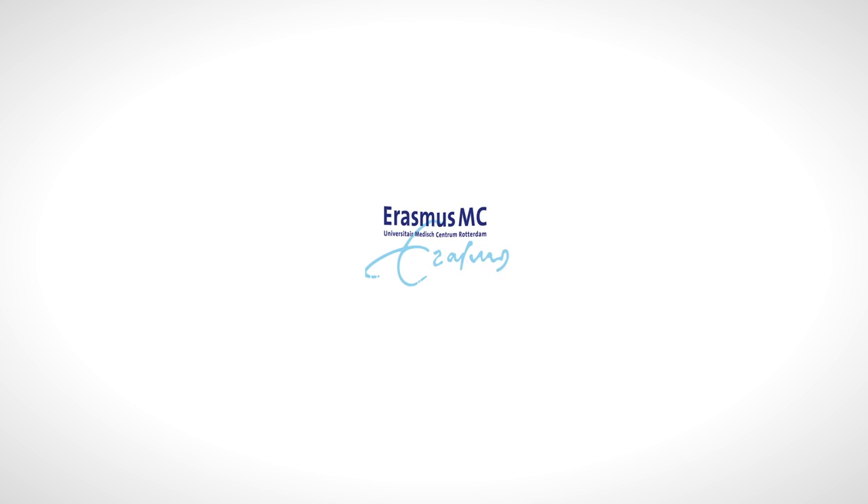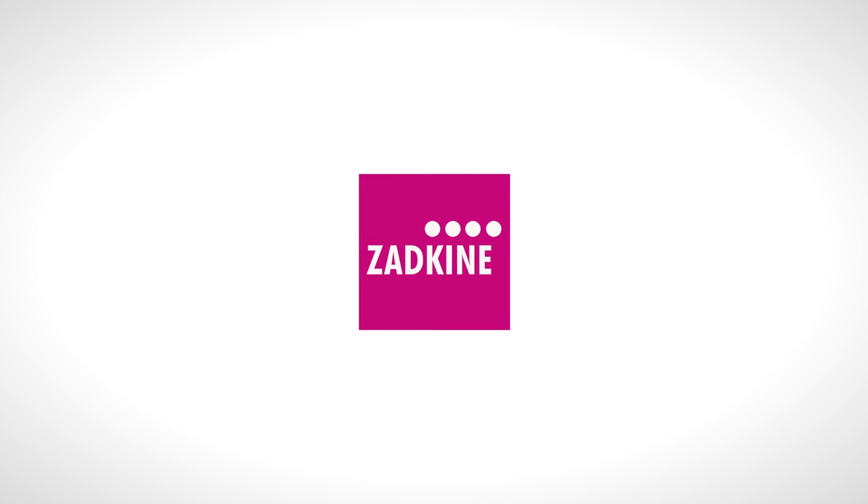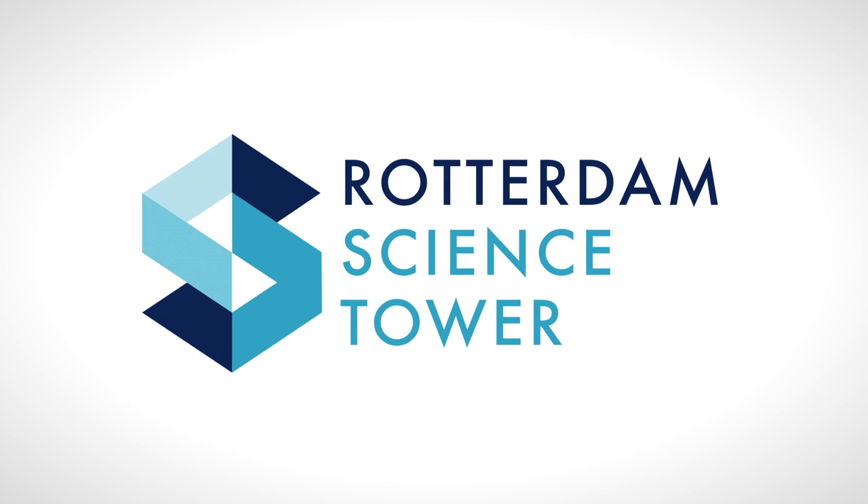Viral Clinics, Erasmus Medical Center, Startup Campus, Bird and Zotkin School of Laboratory Technique are already shaping their future in the Rotterdam Science Tower. So, how about you?